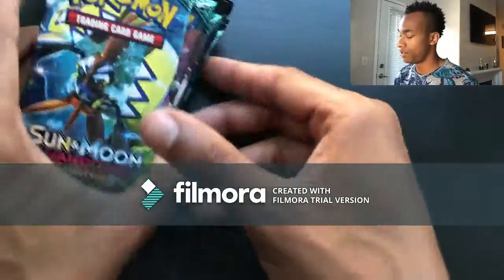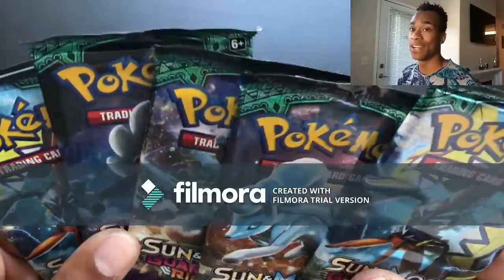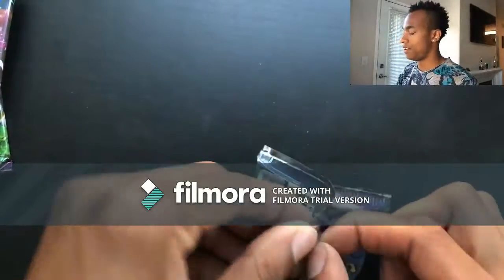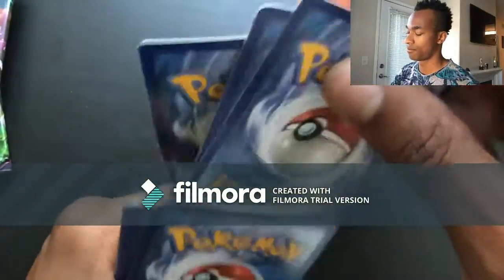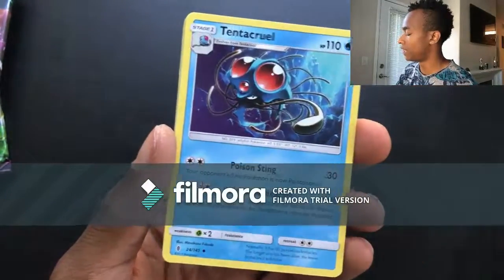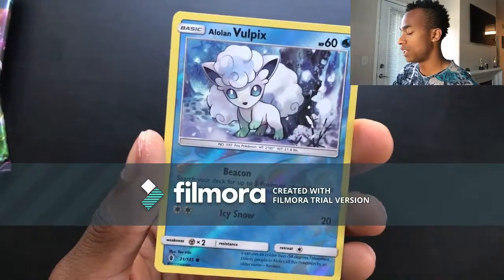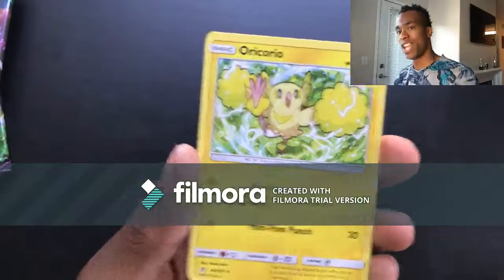We're down to the last five packs of this box. Hopefully one of these five packs has that DCE or any other secret rare — and I will love this booster box long time! Pack thirty-two: Berry energy, Altar of the Moon, Choice Band, Tentacruel, Castform, Gothita, Patrat, Carvanha, Cottonee, Alolan Vulpix for the reverse holo, and then an Oricorio for the last rare.